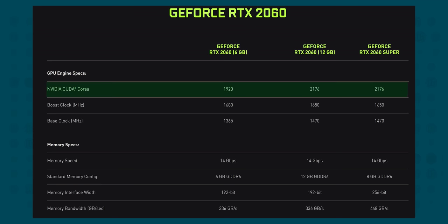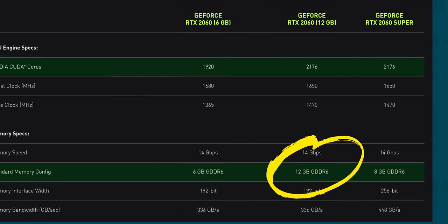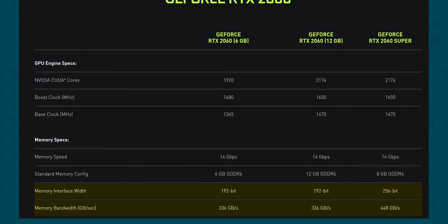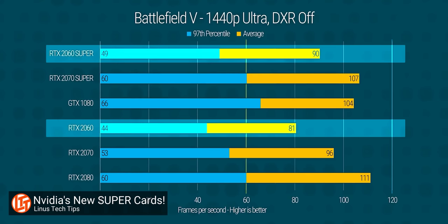NVIDIA's new old-stock GPU uses the same core layout as the RTX 2060 Super, but instead of that GPU's 8 gigabyte memory configuration, they're bumping it up to 12 gigabytes of GDDR6. At first glance, that might sound like a decent upgrade, but the available memory bandwidth is still being stifled by the original RTX 2060's 192-bit bus — actually a step back from the RTX 2060 Super.